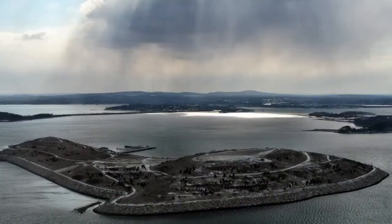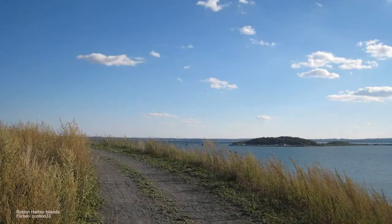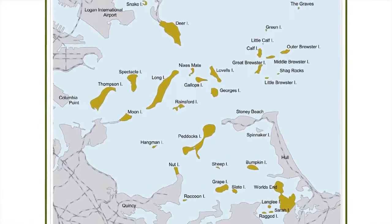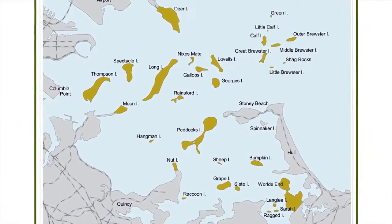In order to protect the park resources we have to understand what is here. The Boston Harbor Islands are a fascinating laboratory for understanding coastal change and biogeography because there are 34 separate islands and peninsulas of all different shapes and sizes spread throughout Boston Harbor.